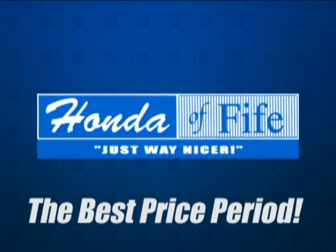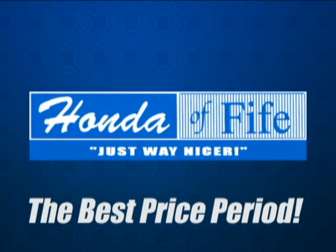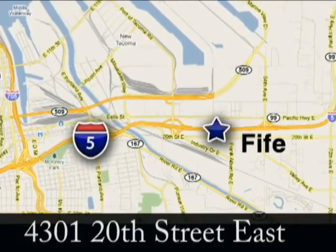The best price period — call, click or stop in to Honda of Fife today. We're conveniently located at 4301 20th Street East in Fife, Washington.